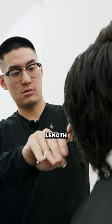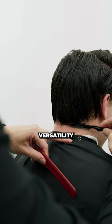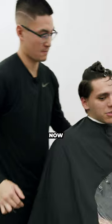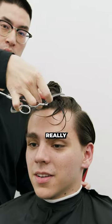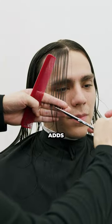Scissor cuts allow me to precisely leave length and weight where I want it, create some versatility in the haircut, and add some flow. The real beauty in this haircut is by the neckline — all those layers, the textures, it just really brings this brushback hairstyle to life and adds a ton of character.